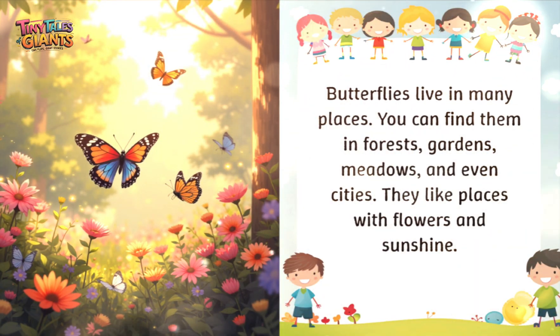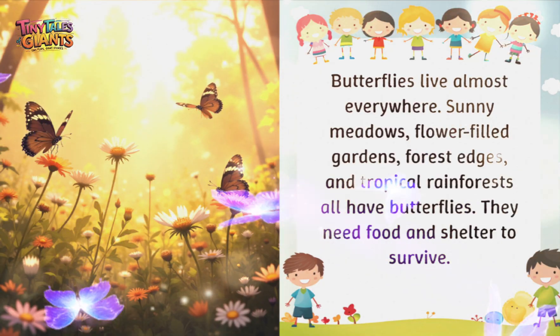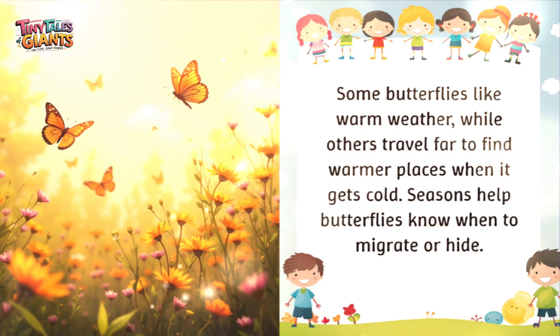Butterflies live in many places — you can find them in forests, gardens, meadows, and even cities. They like places with flowers and sunshine. Butterflies live almost everywhere: sunny meadows, flower-filled gardens, forest edges, and tropical rainforests. They need food and shelter to survive. Different species live in different places, from cold mountains to warm rainforests. Seasons help butterflies know when to migrate or hide.